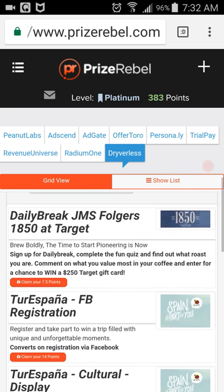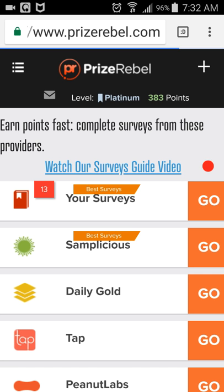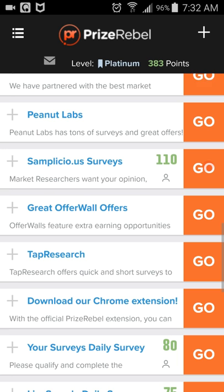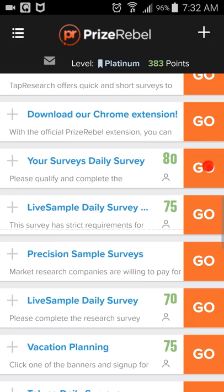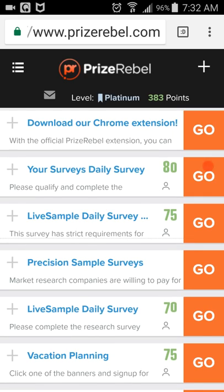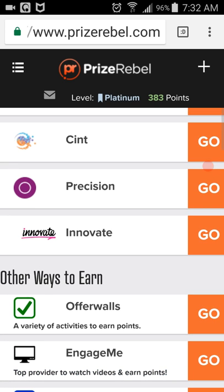Then you go up here to PrizeRebel and click on PrizeRebel. It takes you back to this page. You scroll down — after around 3 o'clock in the afternoon you get more coupons for 25 points. Go to the bottom of the page, clip two coupons and that's more points. Every couple of days you make $5.